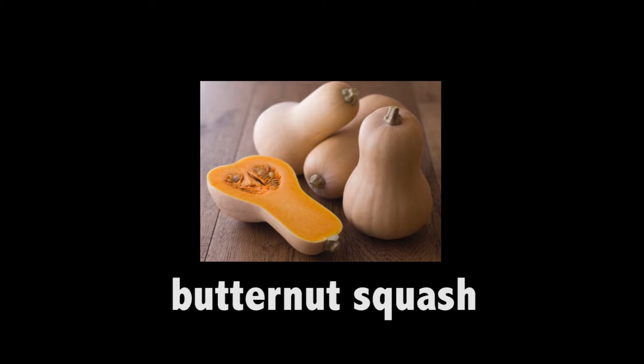Butternut squash. It's large and pear-shaped with a golden brown yellow skin. You don't eat the skin or seed, only the flesh. Butternut squash.